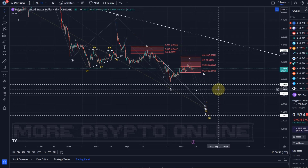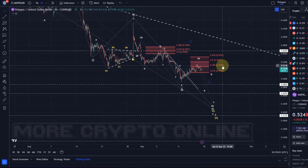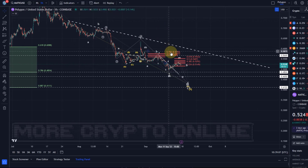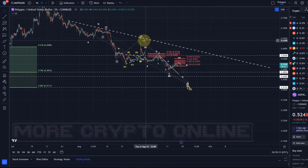The next key support levels are 48.6 cents, 46.5 cents, and then even 41 cents. Pay attention to the larger trend line here as well — I'm not sure how relevant that will be, but when the price approaches and breaks above it, that could also take us above this previous wave 4 high — the end of August high.